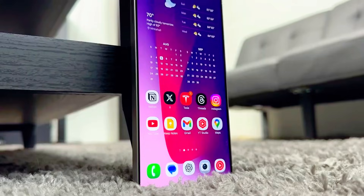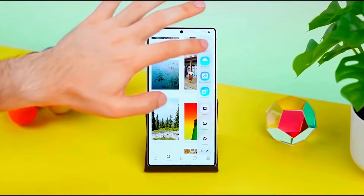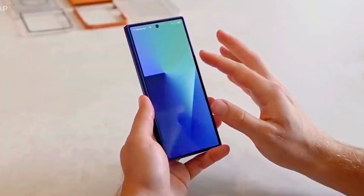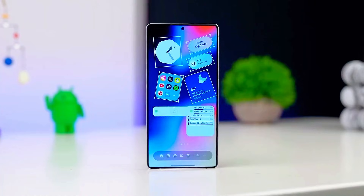Samsung's One UI 8.5 update is about to change the entire Samsung experience forever. And before you upgrade your phone, you need to hear what Samsung has secretly added this time. Because trust me, this update is not just an update — it feels like a whole new phone.